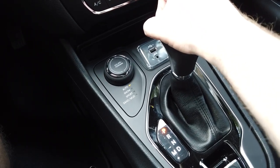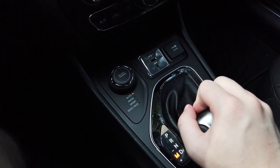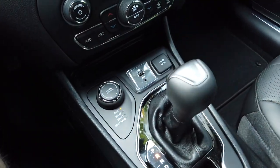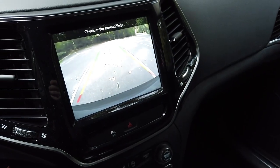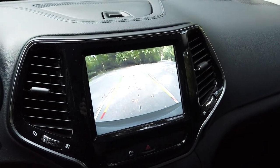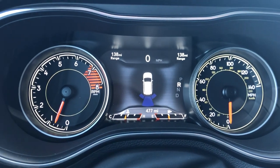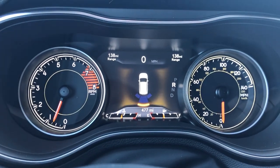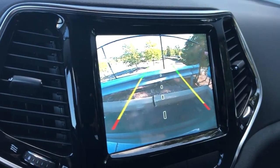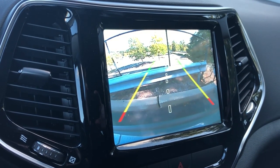This Cherokee has a 9-speed automatic transmission with Tiptronic shifting and also comes with an integrated backup camera with guidance lines. Here's a short demo of the parking sensors — as you can see within the backup camera, the beeping gets quicker as you get closer to an obstacle. You can also see it appear on your center display next to your gauges.